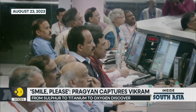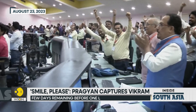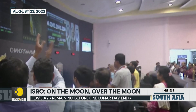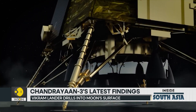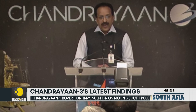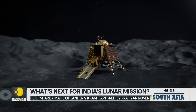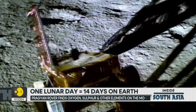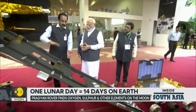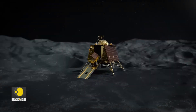Chandrayaan-3 marks many firsts: India's first soft landing on a celestial body, India's first rover operation on a celestial body, and humanity's first ever soft landing near the lunar South Pole. Each of these are historic in their own way. The Indian lander and rover have one more week, or one half of the lunar day, to study the areas near the landing site.